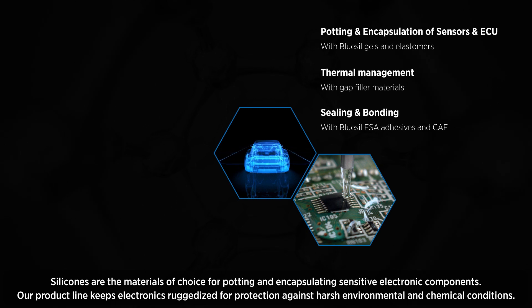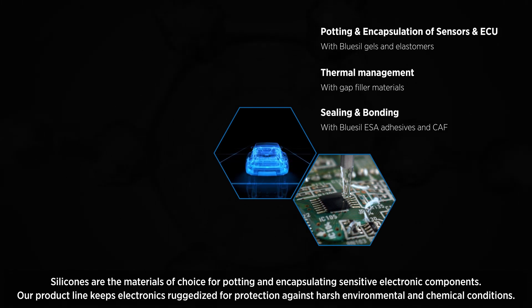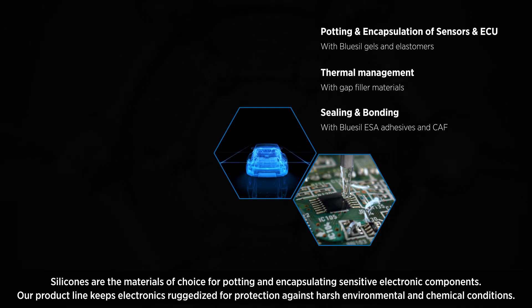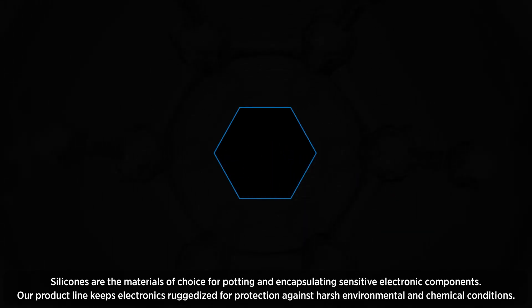Silicones are the materials of choice for potting and encapsulating sensitive electronic components. Our product line keeps electronics ruggedized for protection against harsh environmental and chemical conditions.